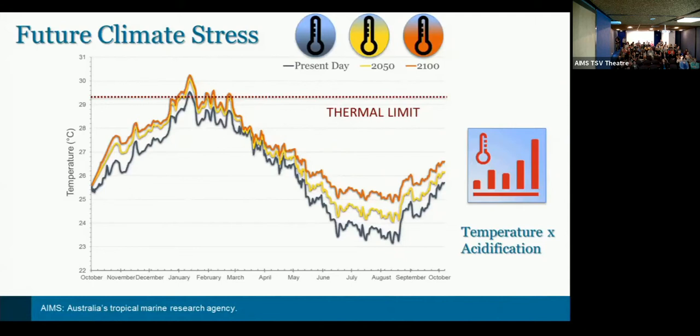This is crossed with a PCO2 acidification scenario following RCP models — a mid-century target of about 650, with an end-of-century worst-case scenario of 900 parts per million. The key question is: does preconditioning enhance the tolerance of future generations within the system?